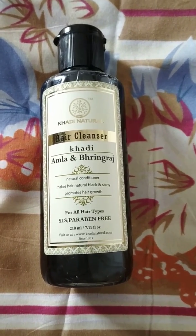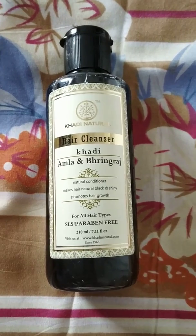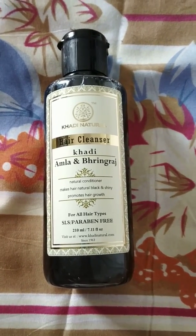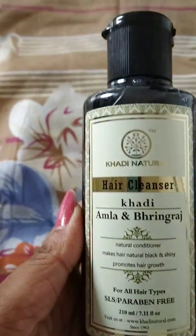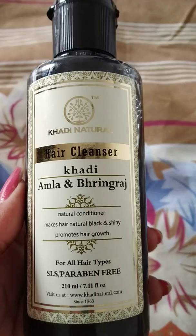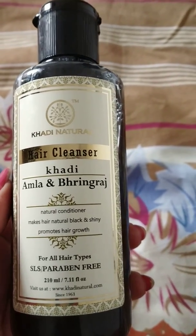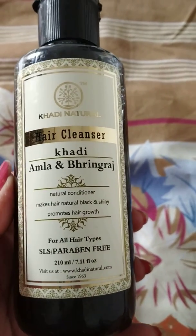Hey friends, this is Swati, welcome back to my channel. Today I will give you the review of Khadi Natural amla and bhringraj hair cleanser. As you can see, this is an SLS and paraben-free shampoo which claims that it makes hair naturally black and shiny and promotes hair growth. The main ingredients, as you can see on here, are amla and bhringraj.